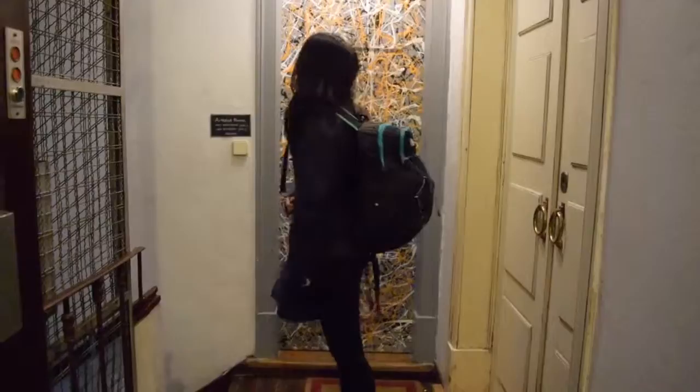One weekend, my friends and I decided to take a trip to Lisbon, Portugal. After a long overnight train ride, a five-minute taxi ride, and this flight of stairs, we arrived at our hostel, Art B rooms.